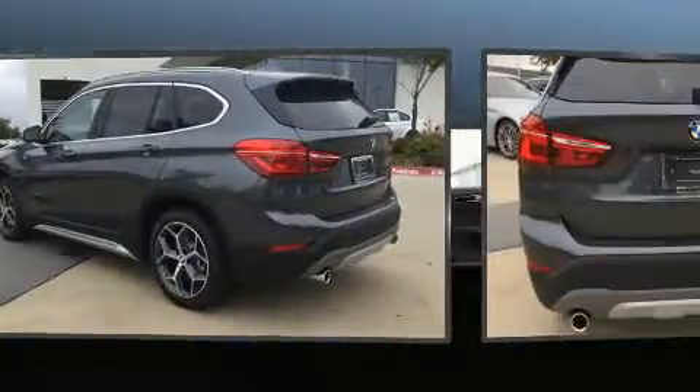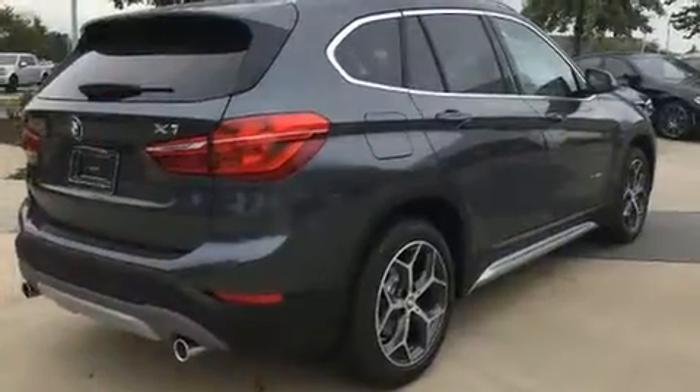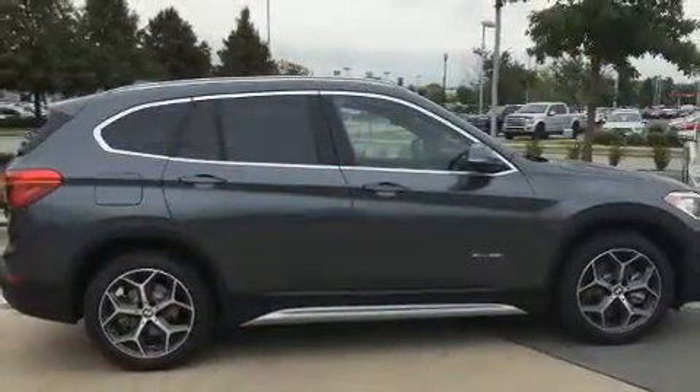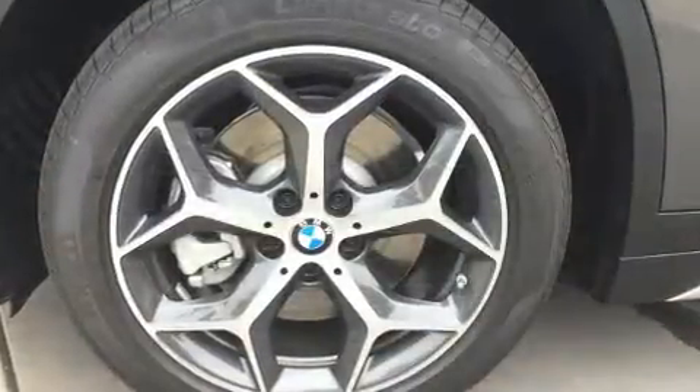It features front and rear reading lights, a built-in garage door transmitter, automatic dimming door mirrors, a heated steering wheel, a power moonroof, a power rear cargo door, and power seats. Everything is where it ought to be, from the dashboard controls to the door locks and window controls.